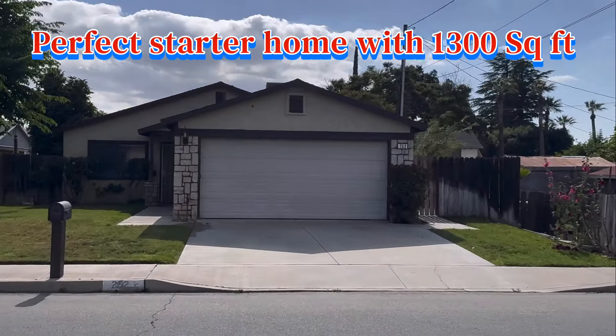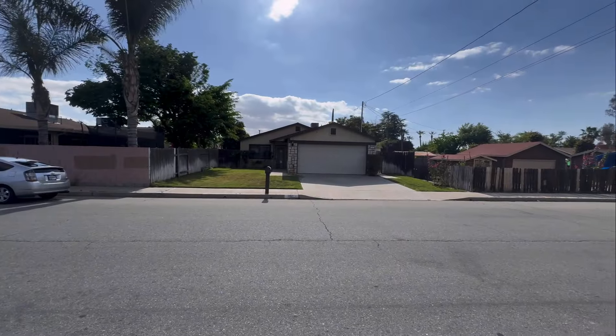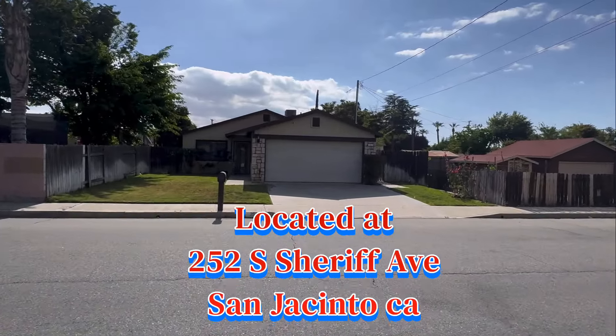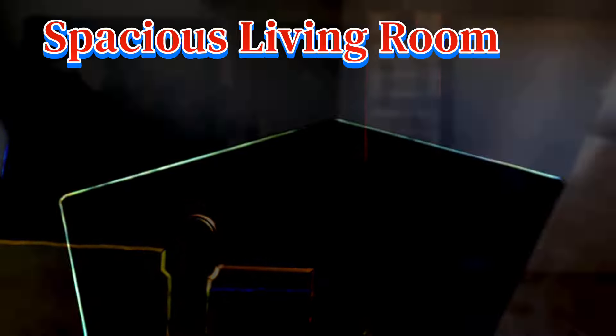Here's a beautiful starter home with 1,300 square feet, three-bedroom, two-baths, with a 7,000 square foot lot. Only $399,000 folks. This is located at 252 South Sheriff Avenue in San Jacinto. So let's go in and take a look.